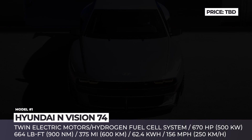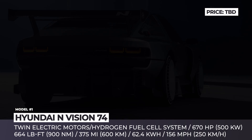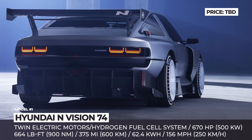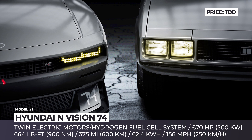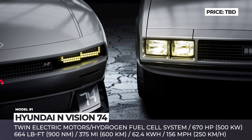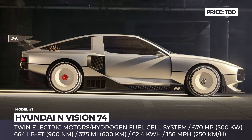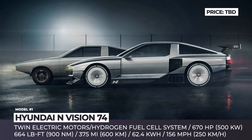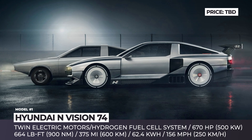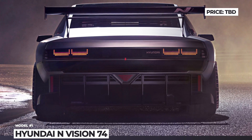The new highlight of its exterior look is parametric pixel lighting and a distinctive B-pillar of the original. This build is based on the latest hydrogen fuel cell architecture from Korea that combines a 62.4 kWh battery pack with 800V architecture and a fuel cell system carrying 9 pounds of hydrogen. The total output of this retro-sports car reaches 670 horsepower, 664 pound-feet of torque, and 375 miles of range.